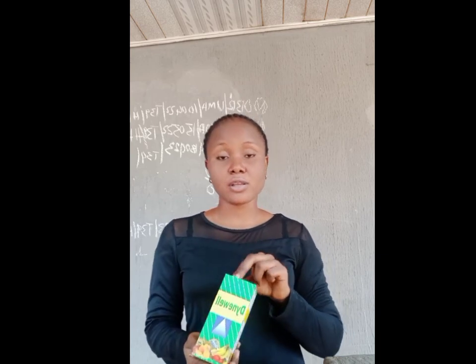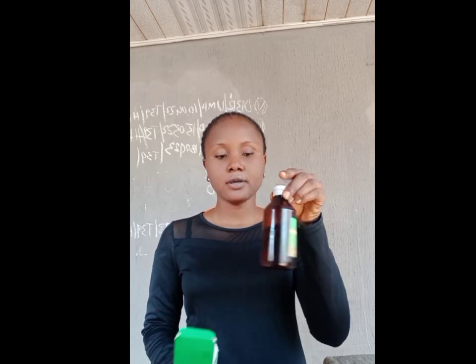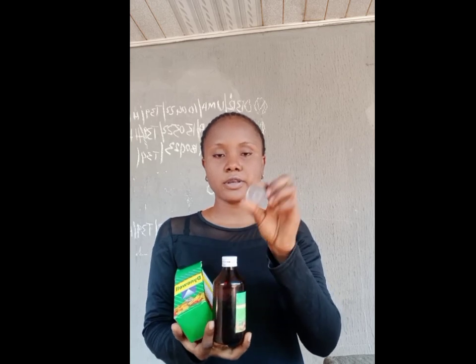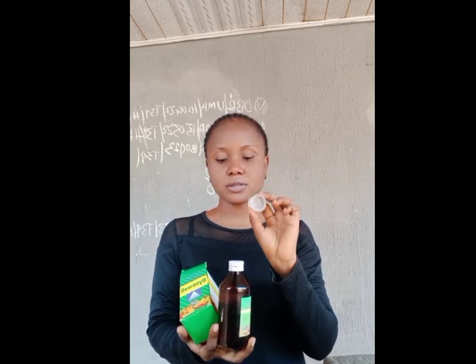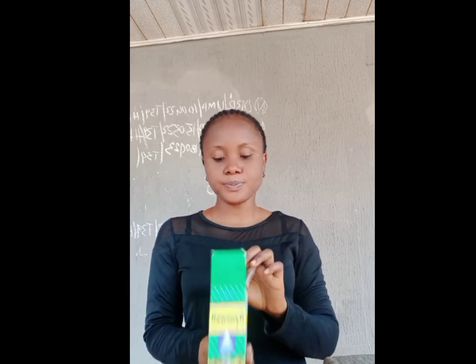Let me show you how it looks inside. This is how it looks inside — I've taken it out here. It comes with a cover, and this is a measurement cup, so you have to take it with this measurement.